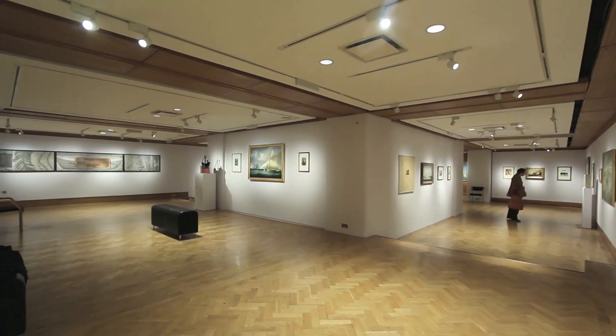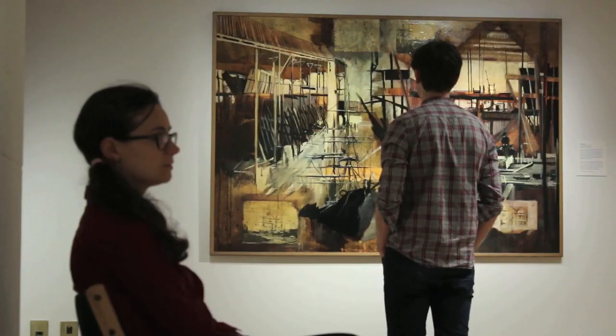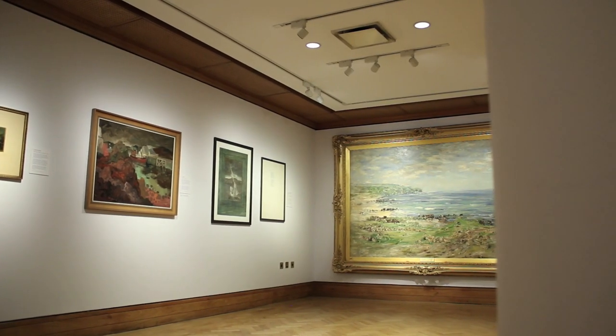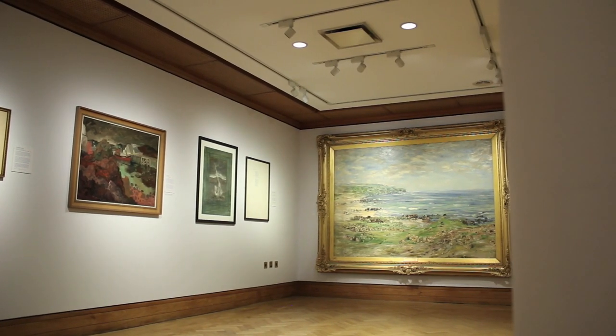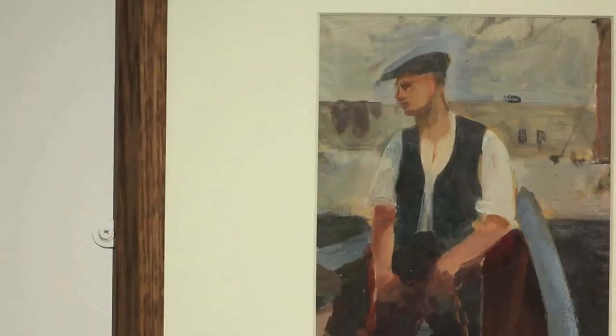One of the things that's really nice about this theme is that the sea means so many different things to different people. For some people it's a source of beauty and wonder, for others it's a source of industry or enterprise — they make their living through the sea. And then for other people they associate it with leisure or travel or as a natural environment, and all the way through that you've got the sea as this source of danger as well, this very real source of peril.